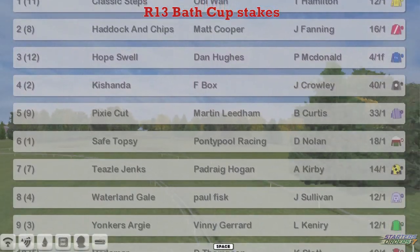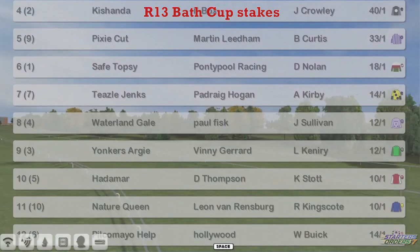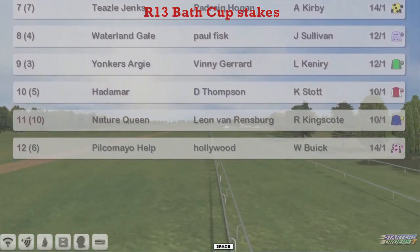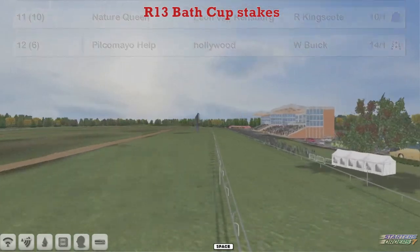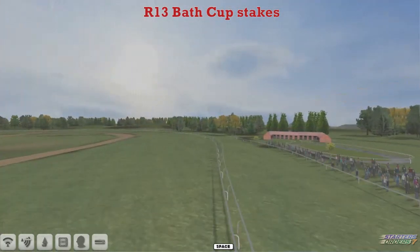Classic Steps at the top for Obi-Wan. Haddock and Chips, Matt Cooper. Hope Swell, Dan Hughes. Kishanda, F-Box. Pixie Cut, Martin Lidham. Safe Topsy, Graham Clutterbuck. Teasel Jenks, Padraig Hogan. Waterland Gale, Paul Fix. Yonkers RG4, Vinnie Gerrard. Hadamar, Darren Thompson. Nature Queen, Leon Van Rensburg. And Pilkamayo Help was the bottom one.